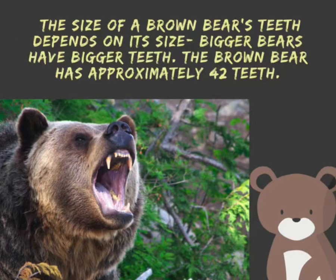The size of a brown bear's teeth depends on its size. Bigger bears have bigger teeth. The brown bear has approximately 42 teeth.